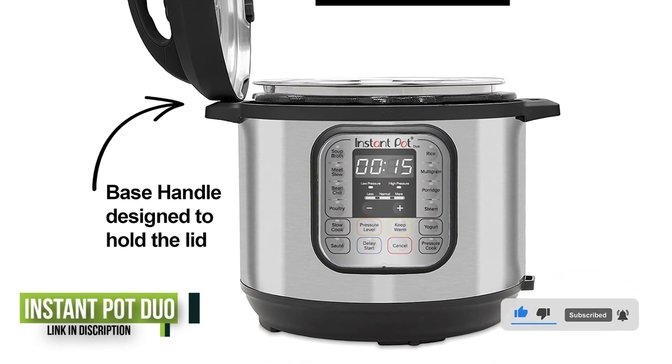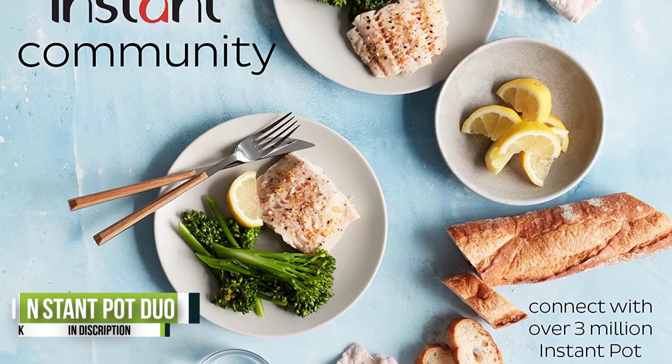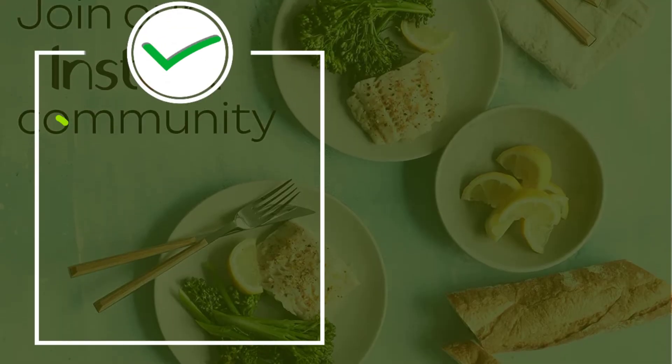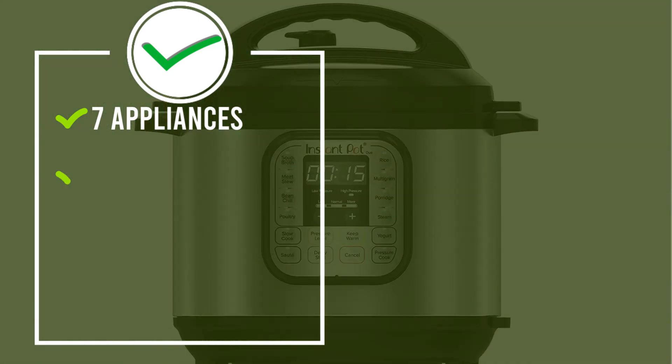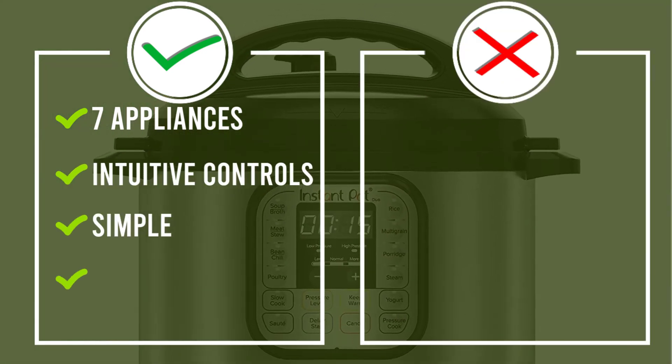The controls are highly intuitive, including settings for making soup, meat, stew, beans, poultry, rice, yogurt, and more. It tops lab tests from slow cooking to pressure cooking, and pressure cooks on both low and high for more control.